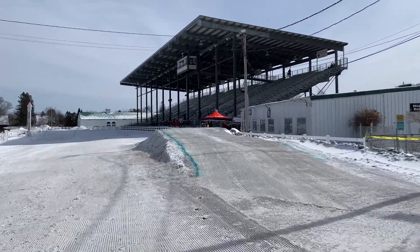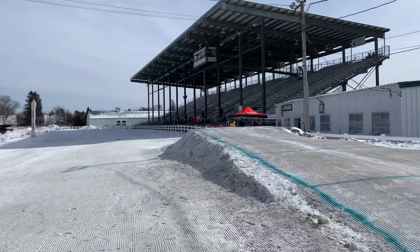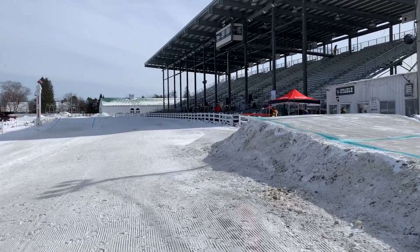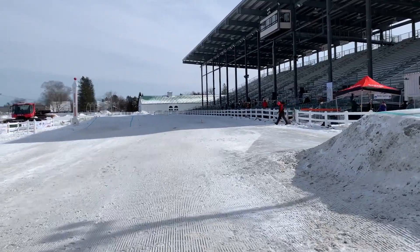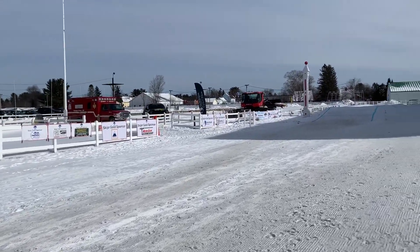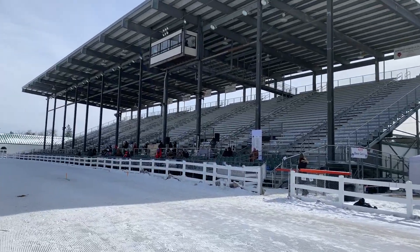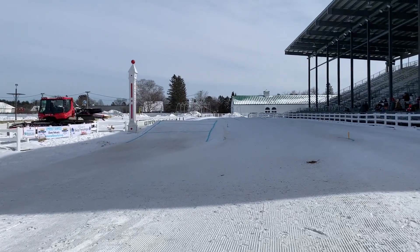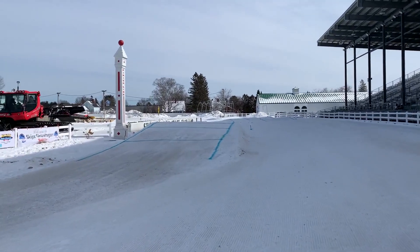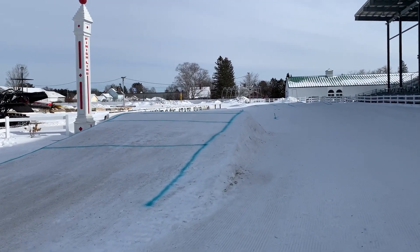And then this one's where you really gotta put on for the people. Send and land. Jump number three — these orange gates are for the novice division. Here's the third jump for the press.